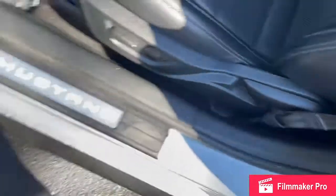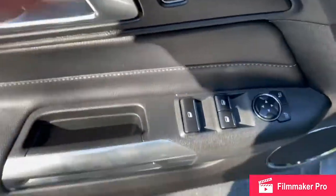Coming into the driver's side, you'll have your power seat again with lumbar support, and all your power locking and window controls.